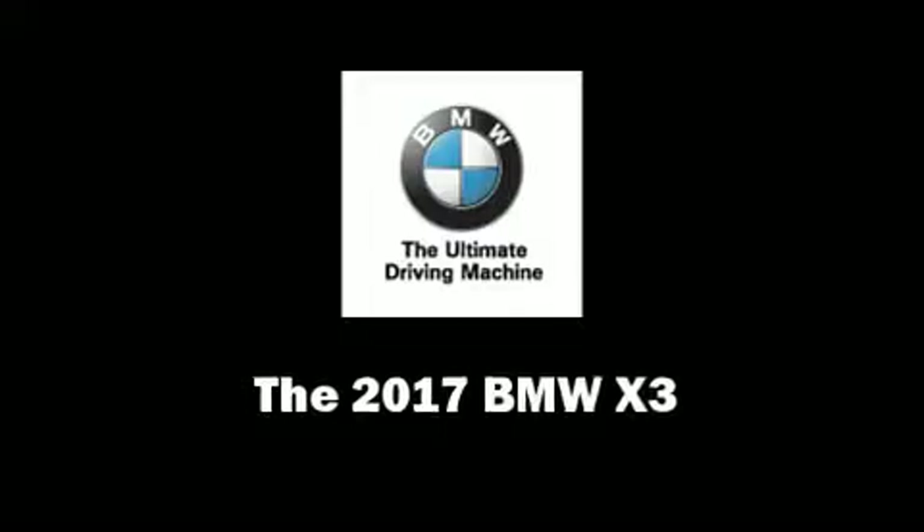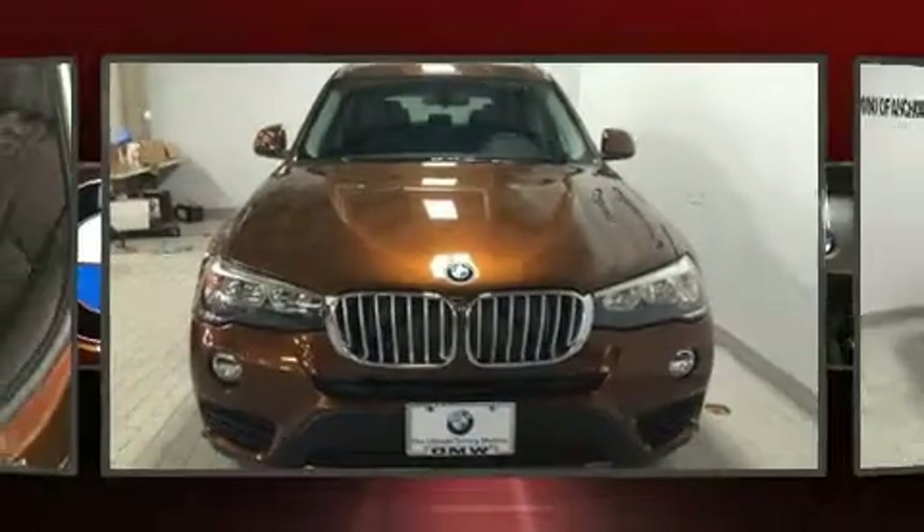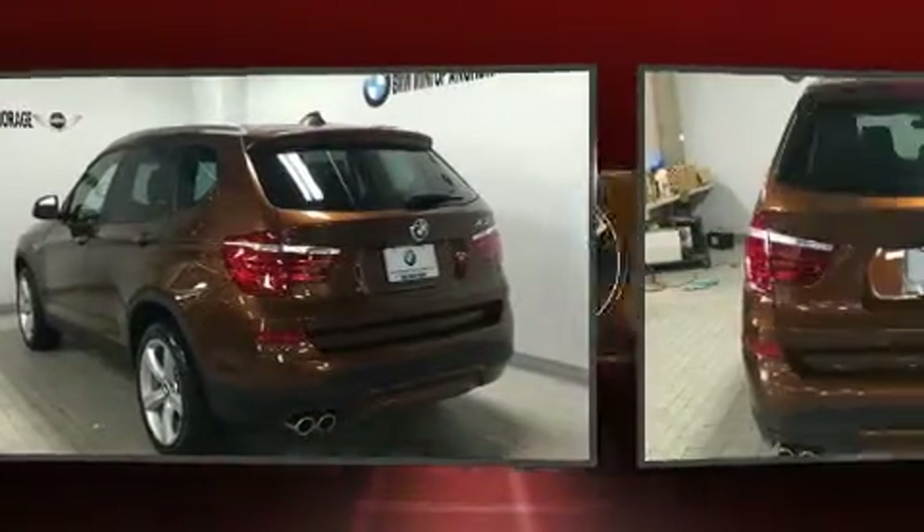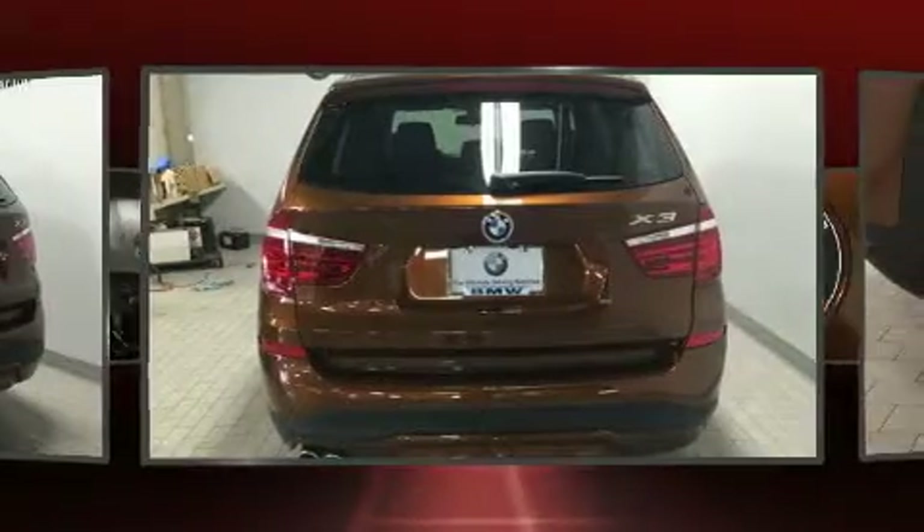Get excited about the 2017 BMW X3. Smooth gear shifts are achieved thanks to the two-liter four-cylinder engine, and all-wheel drive keeps this model firmly attached to the road surface.